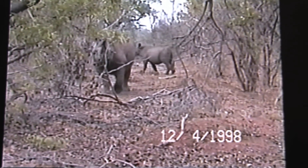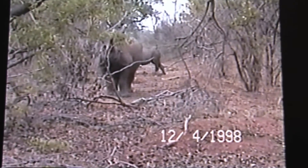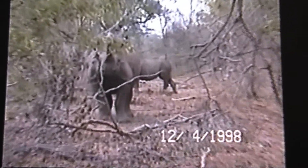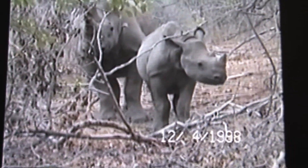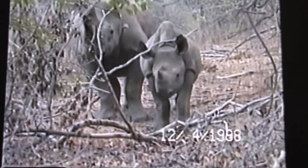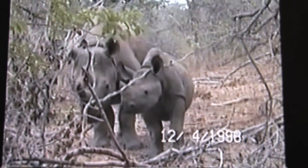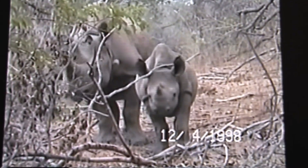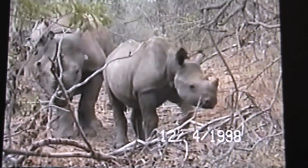To protect them, rangers put color on the rhinos so they can track them down, and they cut their horns. The mother in this case had her horn cut long ago, and they have regrown. Rhino horns are basically hair — they are glued together.